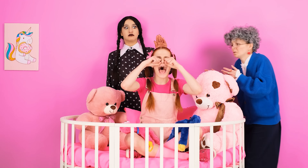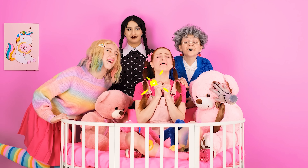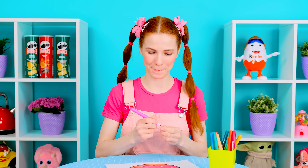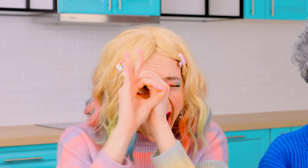I wanna eat! Feed me! Give me glasses here. I want a donut! Will you make one? I will. I'm ready.